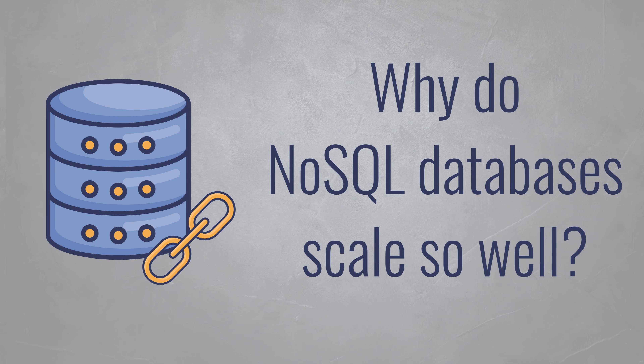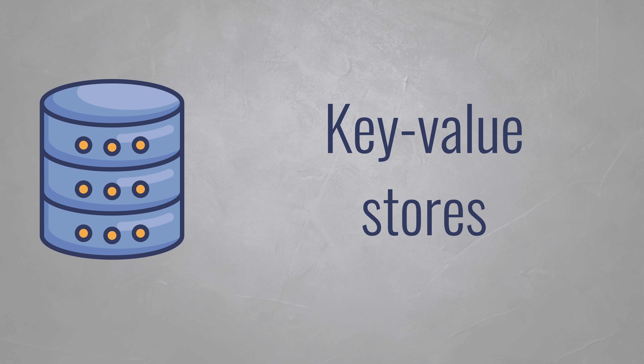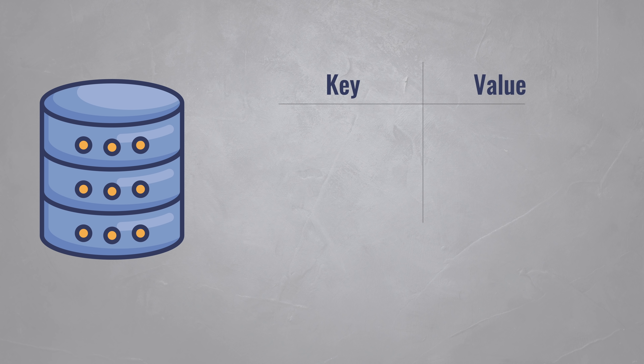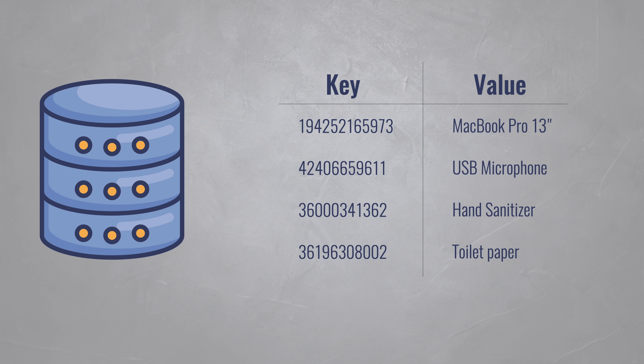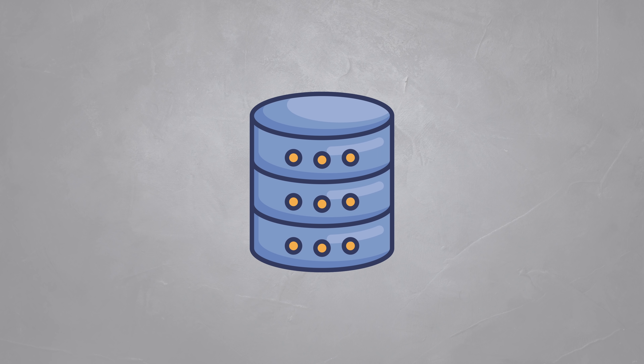Now why do NoSQL databases scale so well? First of all, they do away with these costly relationships. In NoSQL, every item in the database stands on its own. This simple modification means that they are essentially key-value stores. Each item in the database only has two fields: a unique key and a value. For instance, when you want to store product information, you can use the product's barcode as the key and the product name as the value. The value can be something like a JSON document containing more data, like the price and description. This simpler design is why NoSQL databases scale better.